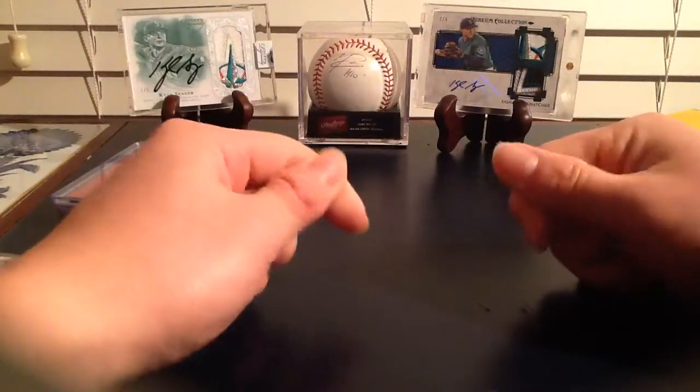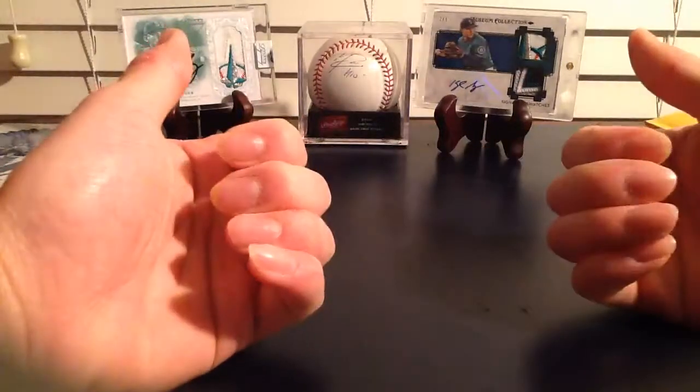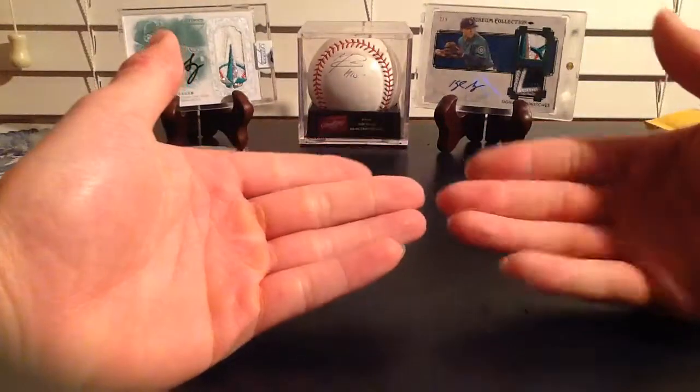One of you savages made a comment on how I'm unhygienic and don't cut my nails, so I cut my nails before this one. Hopefully I don't see any boogers in there or anything.